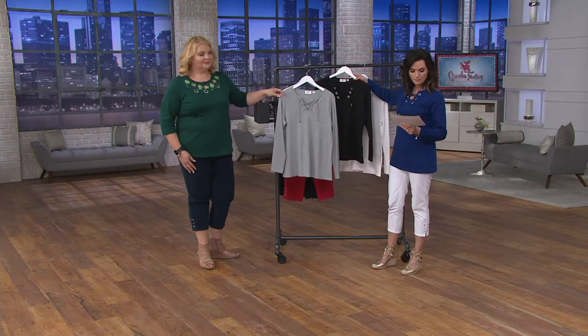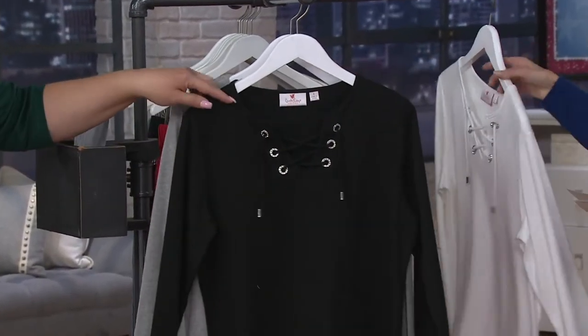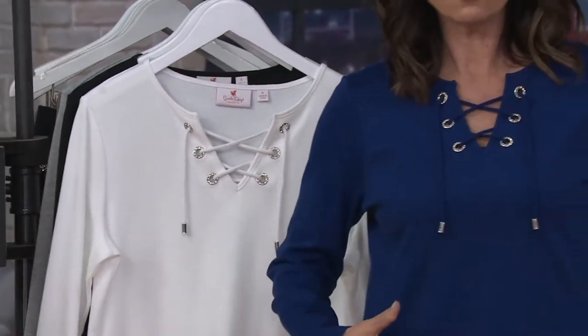So we have the Heather Gray, small through 3X only. Black, extra small through 3X only. White, small through 3X. And then the light navy that I have on, extra small through 3X. So those are your choices.